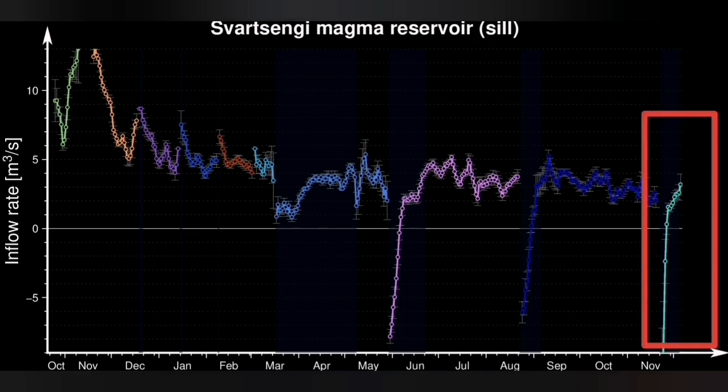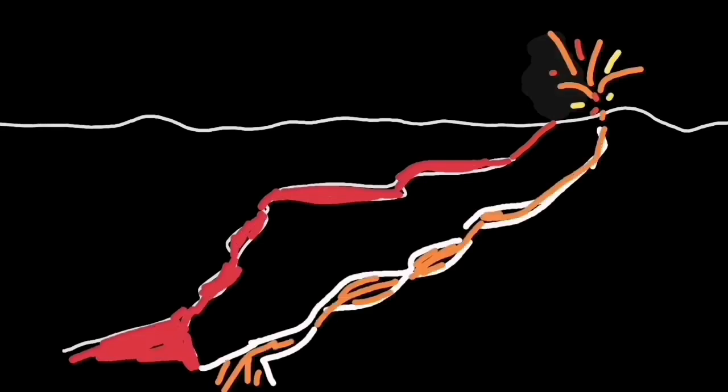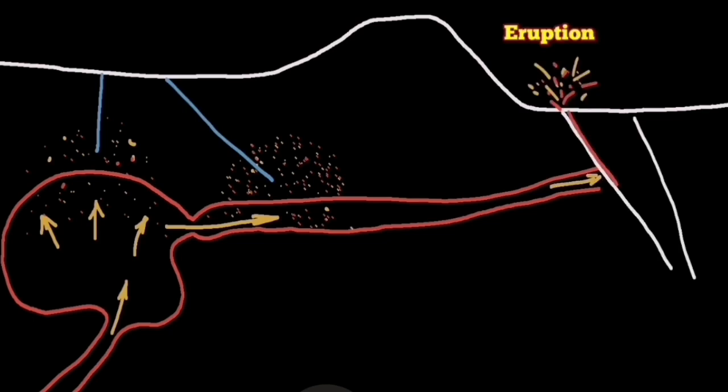This is what I think is happening: each eruption creates its own pathway. Although they are very closely spaced, they are not the same. If they were the same, we would have seen exactly the same pattern — but we don't. The pathways especially are different. We see evidence before and during eruptions in our boreholes in Svartsengi.